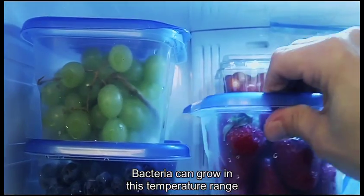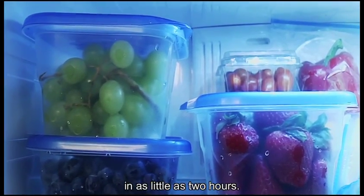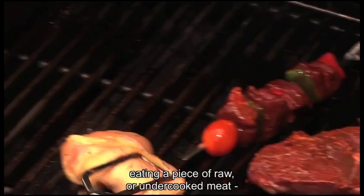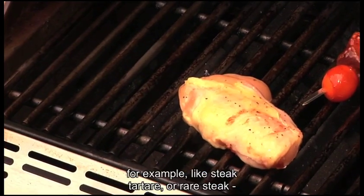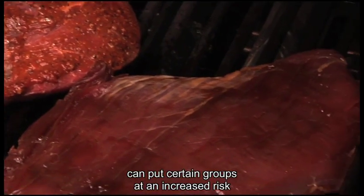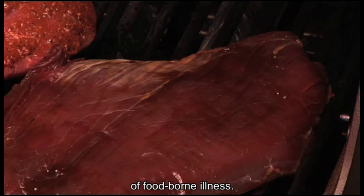Bacteria can grow in this temperature range in as little as 2 hours. Although anyone can get sick from improperly cooked or handled food, eating a piece of raw or undercooked meat — for example, like steak tartare or rare steak — can put certain groups at an increased risk of foodborne illness.